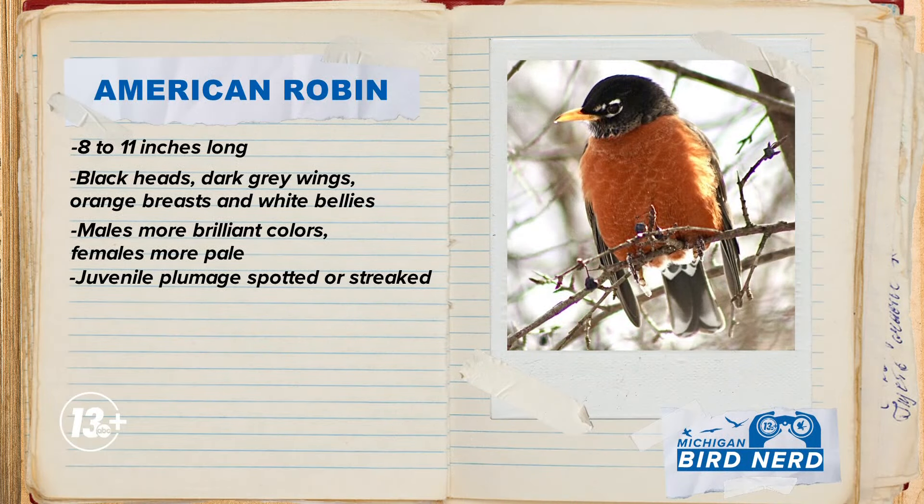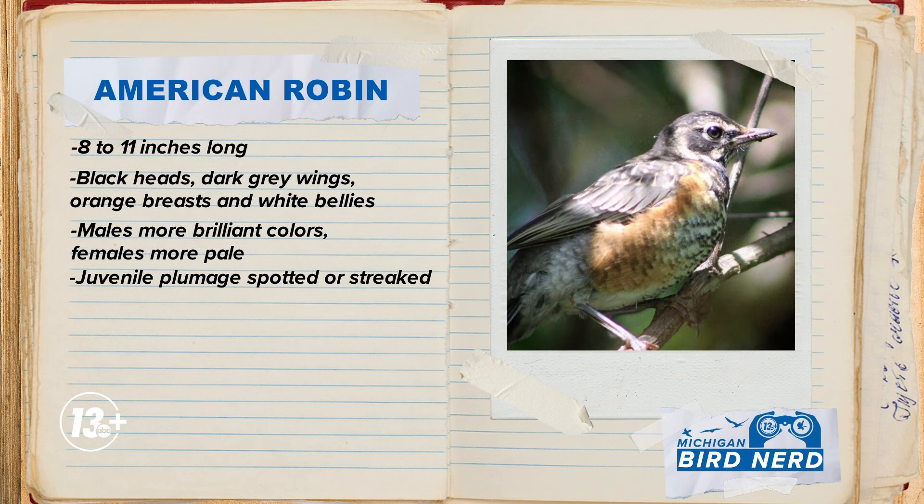You probably don't need much help with this familiar face, but here we go. Robins are anywhere from 8 to 11 inches long. Their plumage is pretty iconic with their black heads, their dark gray wings, their burnt orange breasts, and white bellies. You can tell males and females apart because males have more brilliant coloration, whereas females tend to be a little more pale. It can be a subtle difference though, so it can help if you see them side by side. You might also see a juvenile — they're shaped just like the adults and have the same coloration, but their plumage is spotted instead of having those solid colors.